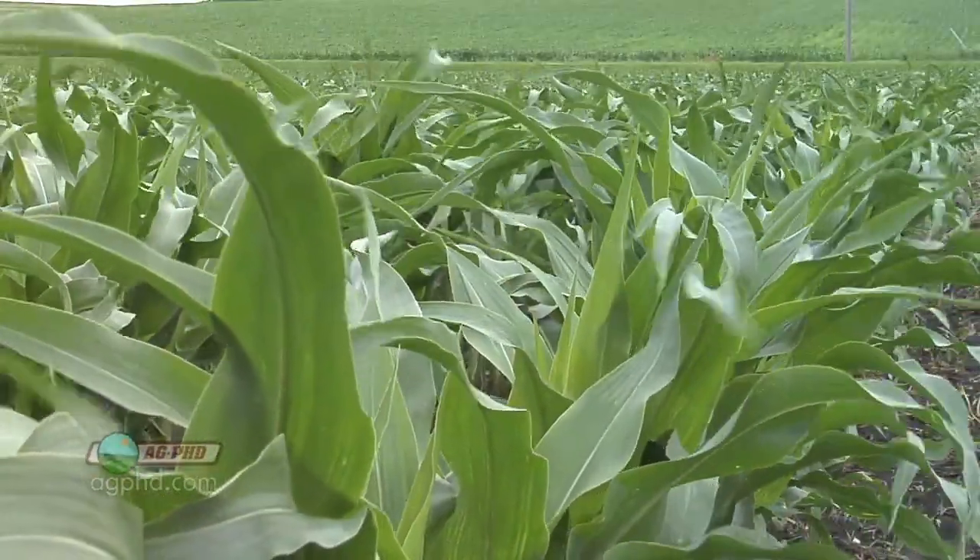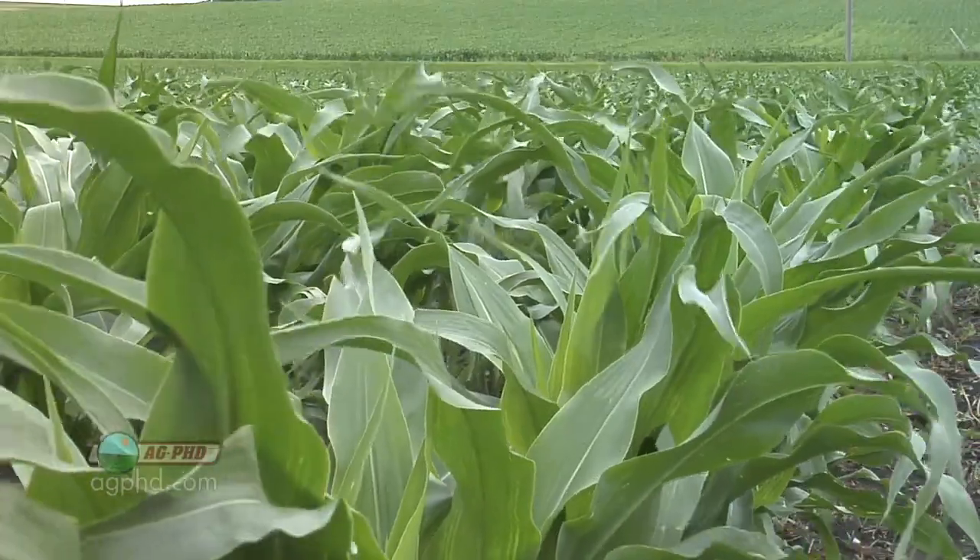One of the things you've probably been reading about in farm magazines this winter or late fall is rootworm resistance all over the country. We wanted to talk about that today and what you can do on your farm to stop rootworms.